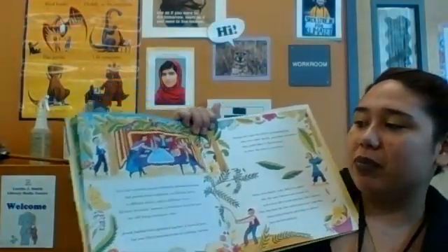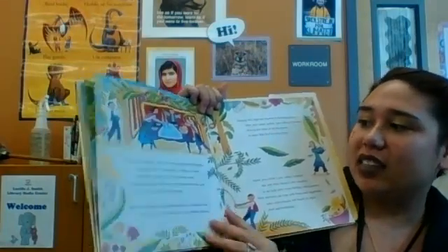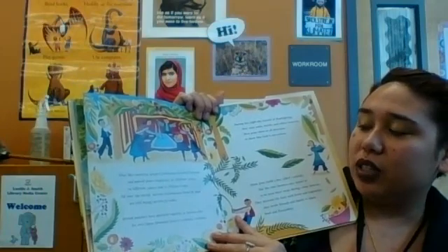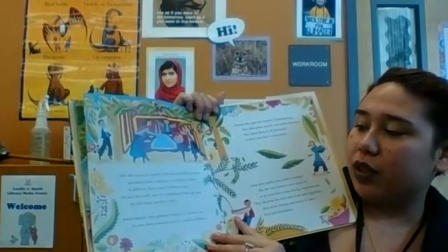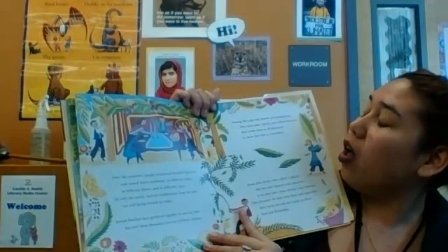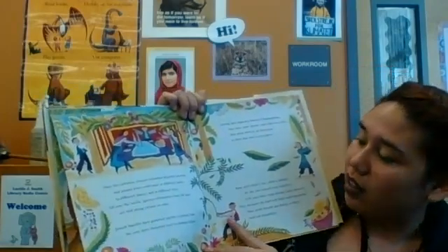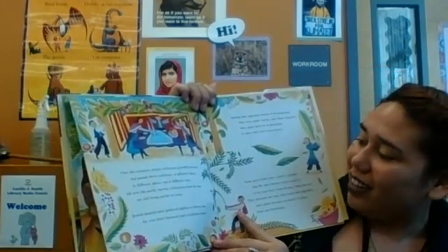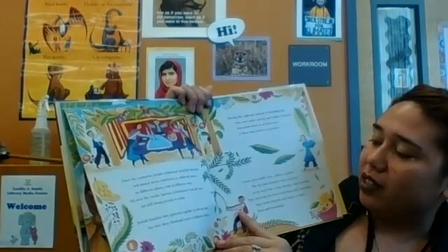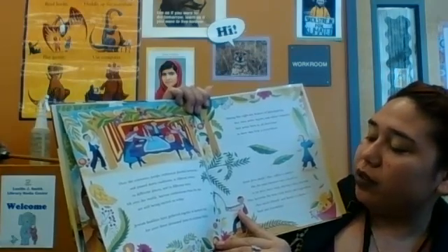Over the centuries, people celebrated plentiful harvests and passed down traditions at different times, in different places, and in different ways. All over the world, harvest celebrations from the past are still being carried on today. Jewish families have gathered together at harvest time for over 3,000 years to celebrate Sukkot. During this eight-day festival of Thanksgiving, they wave palm, myrtle, and willow branches in all directions to show that God is everywhere. Some Jews build a hut called a Sukkot, like the ones farmers once stayed in during a busy harvest, and decorate them with fruits and vegetables.